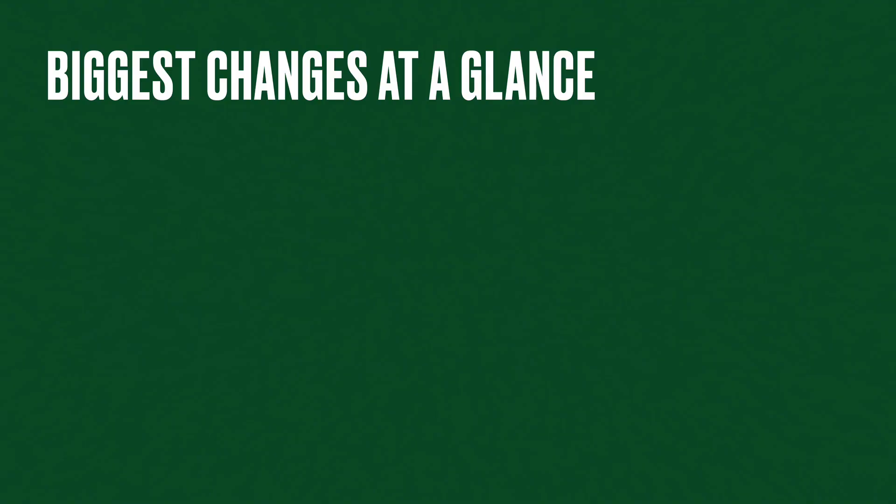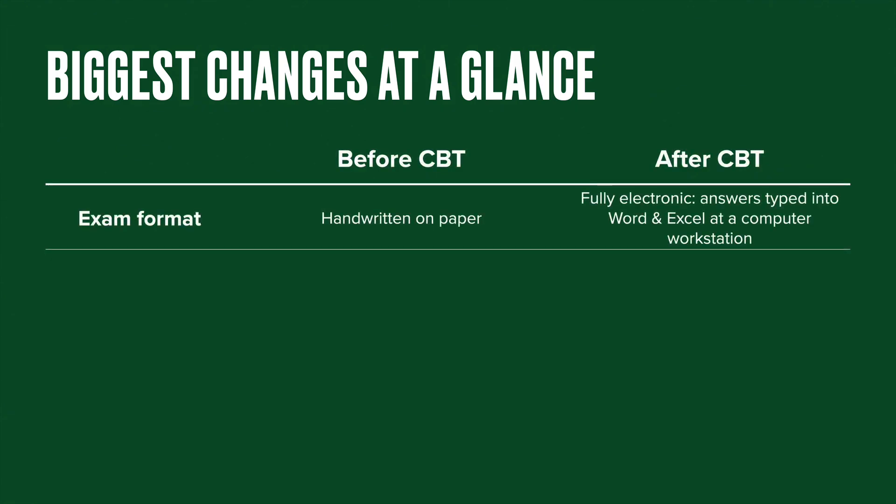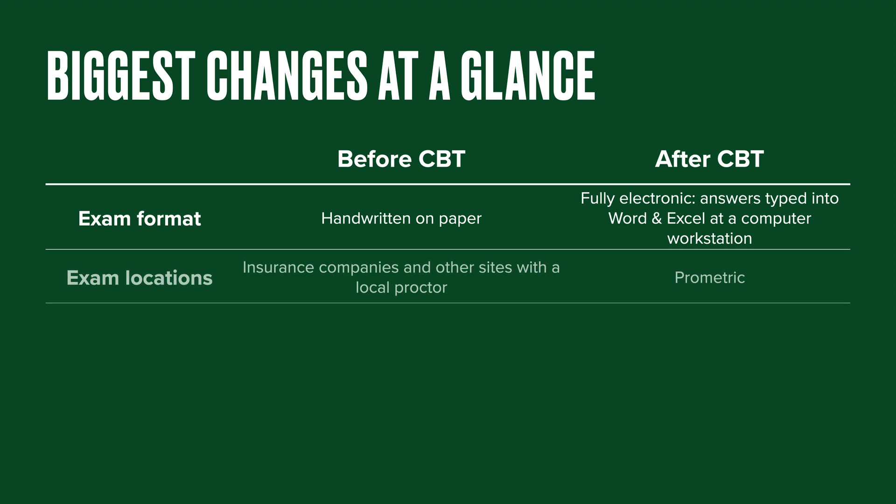Let's talk about the biggest changes at a glance. Before CBT, exams were given on paper — you could use a pen or a pencil, and of course you had an SOA-approved calculator. Starting in fall 2020 and beyond, the whole process will be fully electronic. All of your answers will be typed into either a Word file or an Excel file. You'll be sitting at a computer station in a Prometric Center. That's another big change, because for years and years, people took their exams typically at insurance companies or other sites set up by the SOA, proctored by at least one person locally.